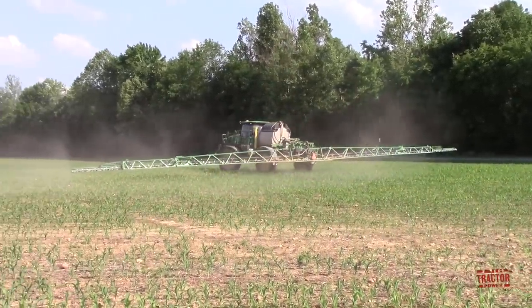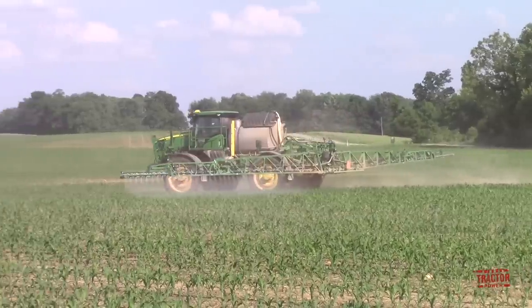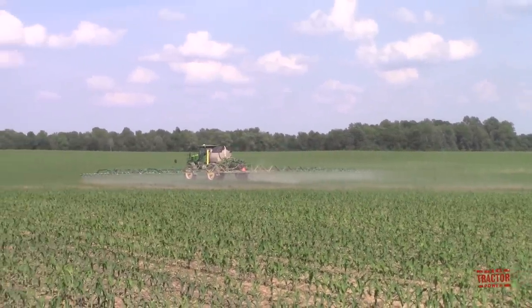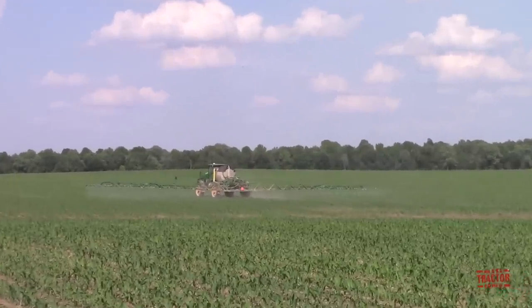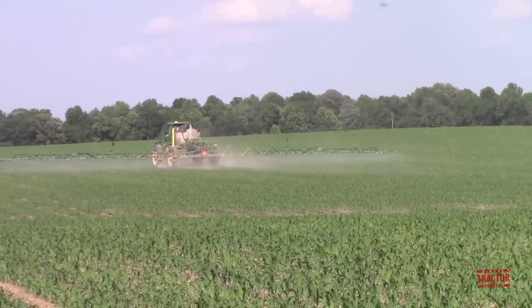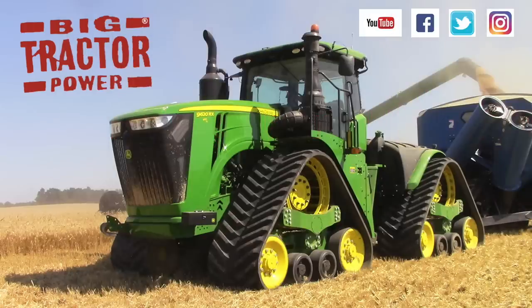I hope you've enjoyed spending some time out in this western Kentucky cornfield with this big John Deere R4045 sprayer. If you'd like to see more videos like this, consider subscribing to Big Tractor Power YouTube, where there are over 1,000 videos of farm machines in action. Leave questions or thoughts in the comments below. Check out Big Tractor Power Instagram for previews of what's currently being filmed. As always, thank you for watching. We'll see you next time.